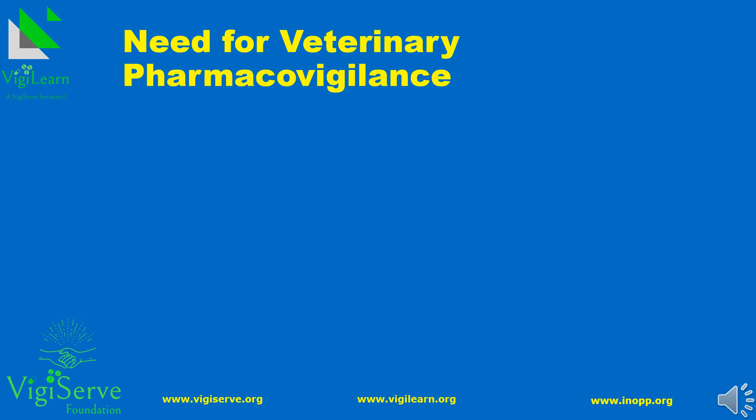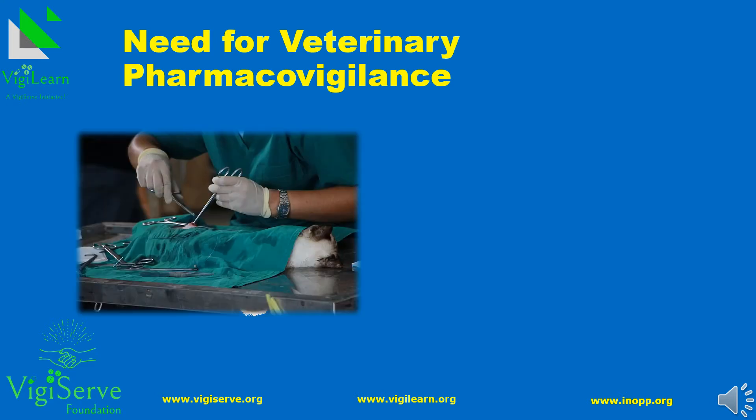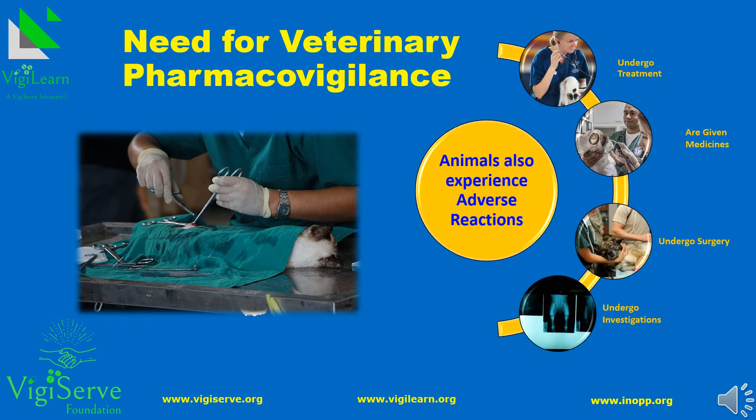It is a well-known fact that medicines cause adverse reactions in human beings. Let us not forget that animals are also living beings, and at times the caretaker or owner may be more concerned about the health of their pets than their fellow family members. We should also know that animals undergo treatment, they are given medicines, they undergo surgery and even undergo investigations. Moreover, animals also experience adverse reactions, which makes it necessary to have a system for regulating veterinary medicinal products.